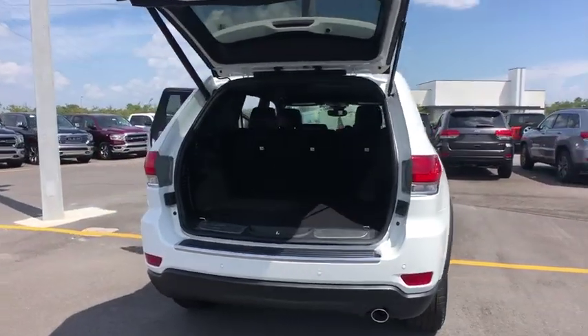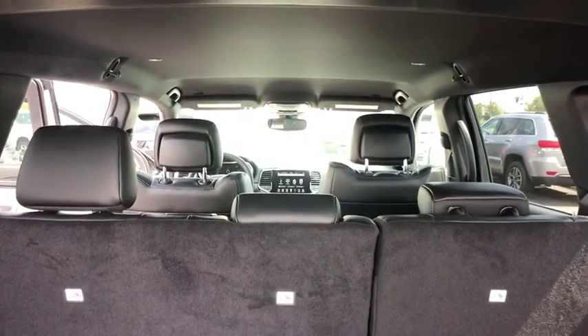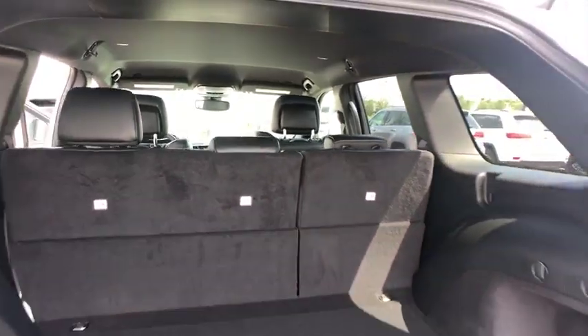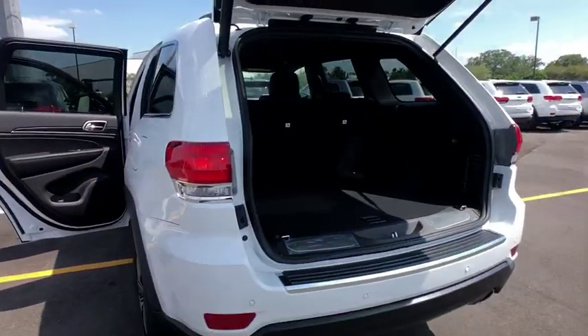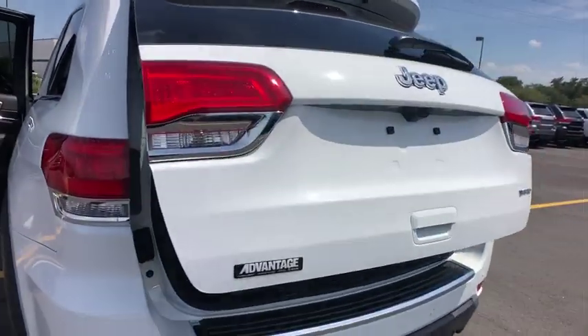Here are some of this vehicle's great options: backup camera, keyless entry, power passenger seats, remote engine start, steering wheel audio controls, navigation system, traction control, stability control, power liftgate, and anti-lock braking system.